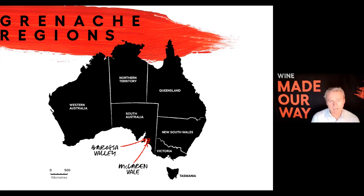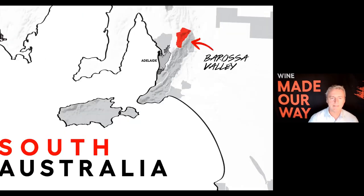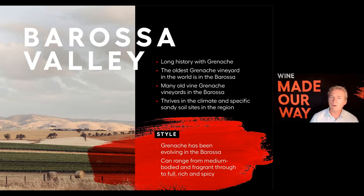There are two major hotbeds of Grenache production, largely due to old vines and history: Barossa and McLaren Vale. Barossa Valley, situated north of Adelaide, is arguably one of the most famous regions in Australia and has a long, long history with Grenache. Some of the oldest Grenache vineyards in the world exist in Barossa — many hundred-plus-year-old vines. In fact, the oldest Grenache vineyard on the planet exists in Barossa, planted in 1848: Marco Cirillo's 1848 vineyard.